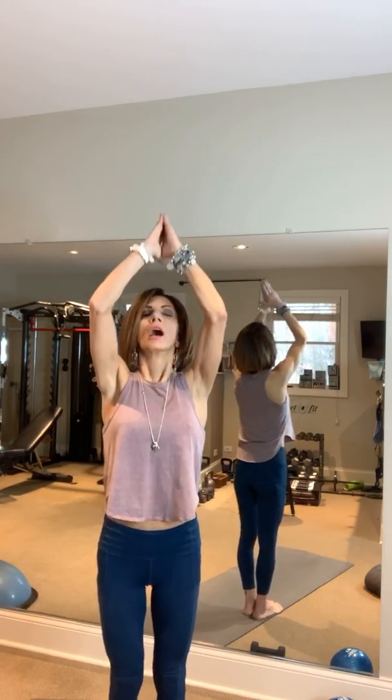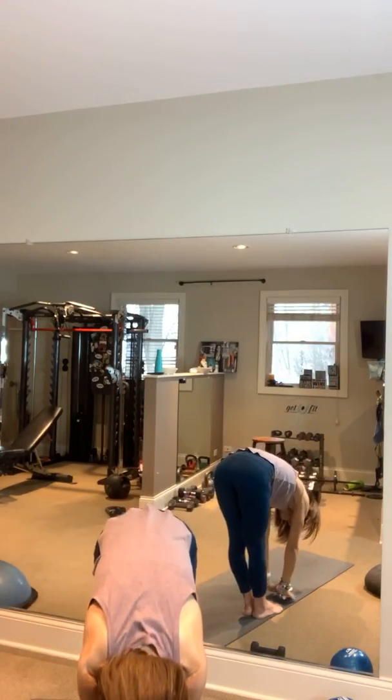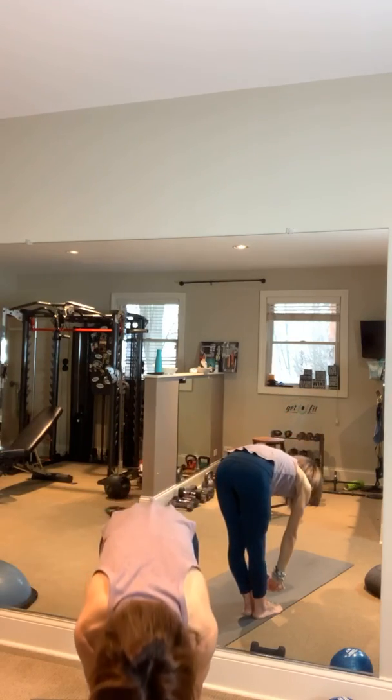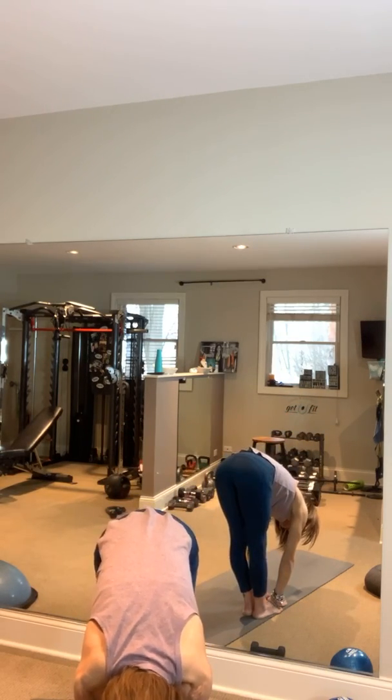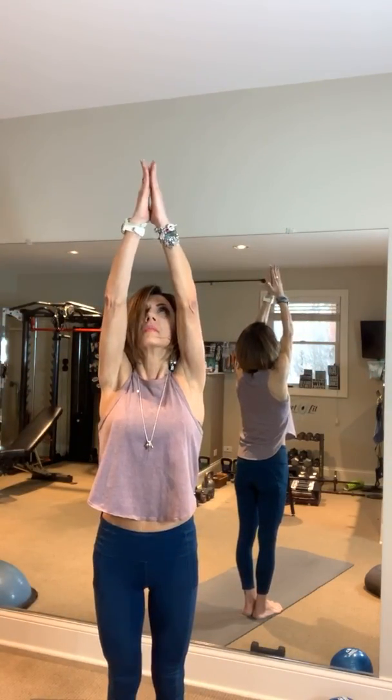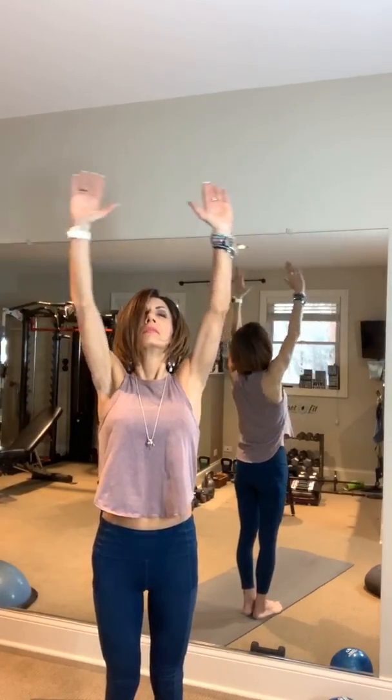We're going to incorporate some movement and do that again. Great big inhale up, exhale forward fold, halfway up gaze forward, exhale forward fold, gaze at your knees. Inhale all the way up, gaze at the sky, place those hands together, bend at your knees, hold your hands to heart center. Now great big inhale up, gaze up, forward fold, place those hands on your mat.